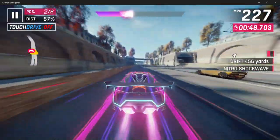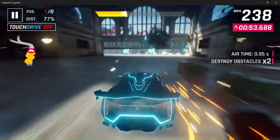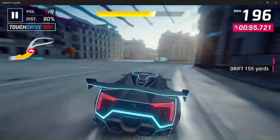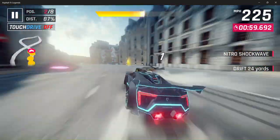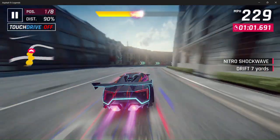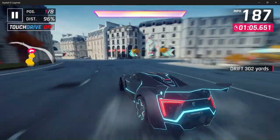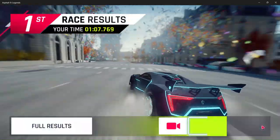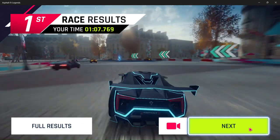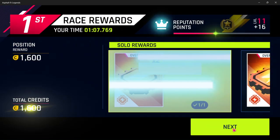Let's go! Not too bad — took a bit of damage. Collect your rewards, then we'll give it another go.